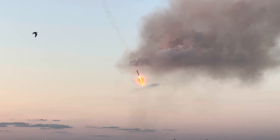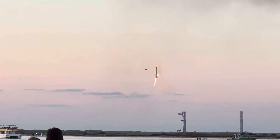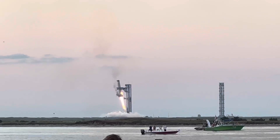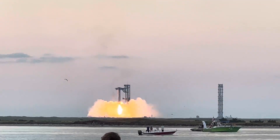We can see it coming down through the plume. It's getting set for the booster catch. It ignites 13 of those Raptor engines — the visual is incredible right now. You can see how fast this vehicle is moving. We're now down to three Raptor engines. We can see those chopsticks now. We've got it!